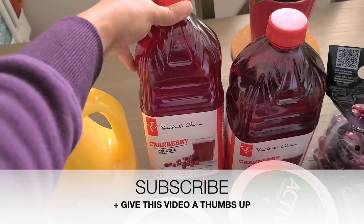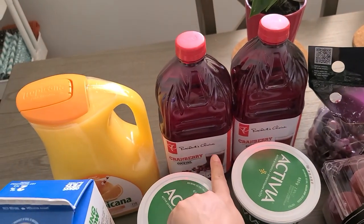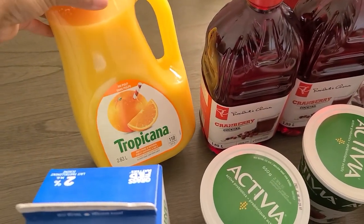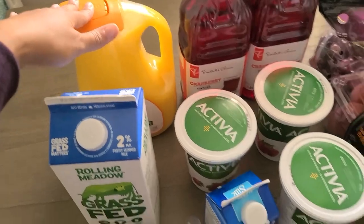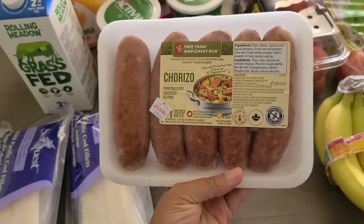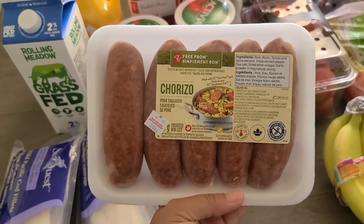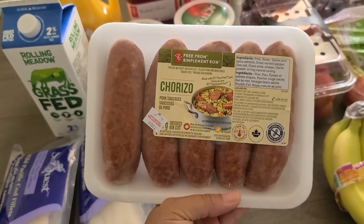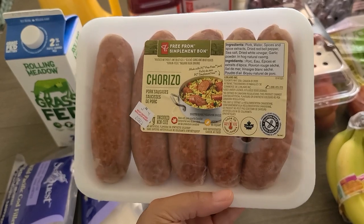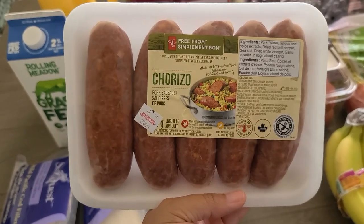Then I got two things of cranberry juice — this is the PC brand. Whenever I buy cranberry juice I always try to get the PC brand because I get points for it and it actually tastes pretty good. Another staple for us is always our Tropicana no-pulp orange juice — this is just a weekly thing. Then I also got some chorizo sausages, also by the PC brand, the Free From one which is supposed to have none of the crappy stuff in there. I've never tried chorizo from PC — I'm excited to see how it tastes because we love sausage and this is perfect for the barbecue as well.